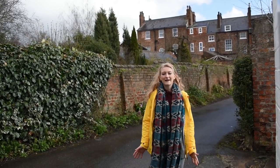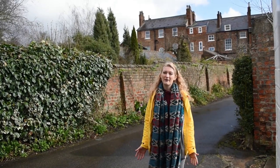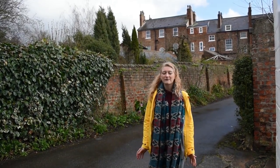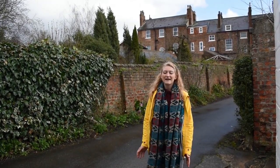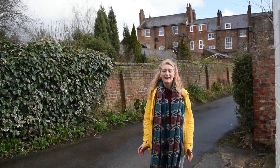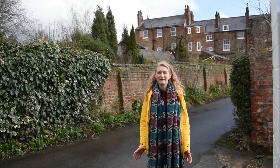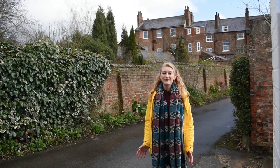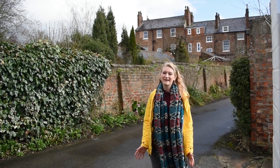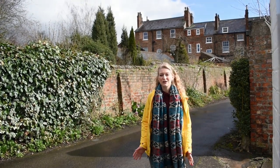York is famous for its medieval past, but many of the buildings that we live, work and enjoy time off in would have been familiar to figures from a more recent history. This series of short films looks at health and poverty in the city in the 19th and early 20th century, using photographs and documents from the Explore York archives. Come with me to walk in the footsteps of real people from the past and better understand what it meant to live in York over a hundred years ago.